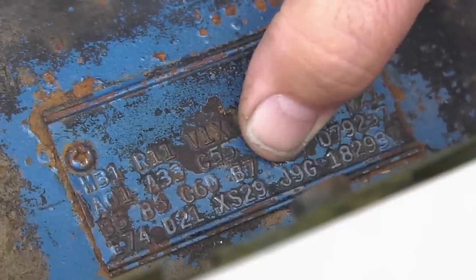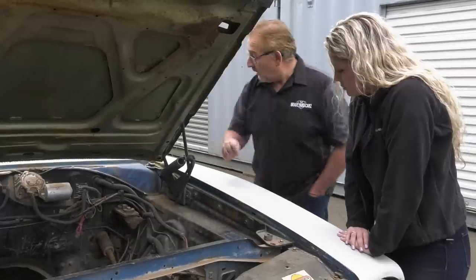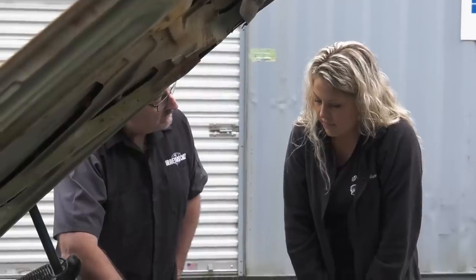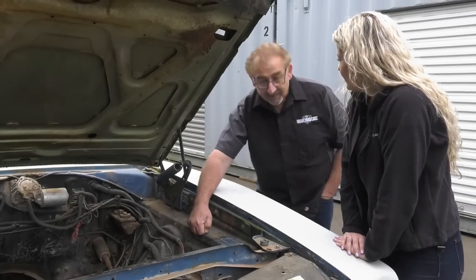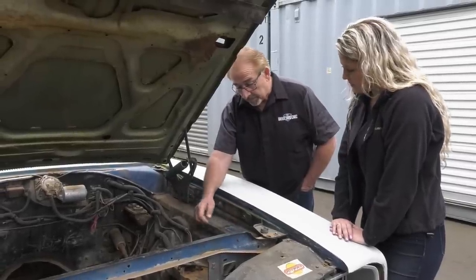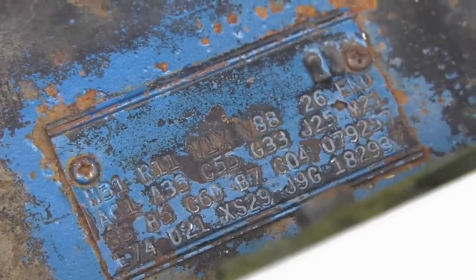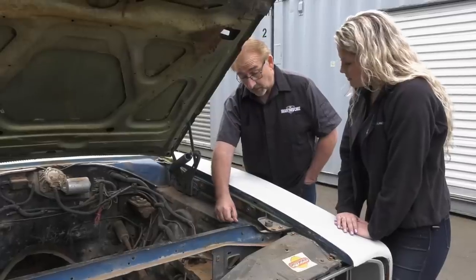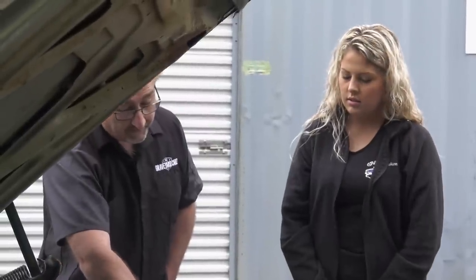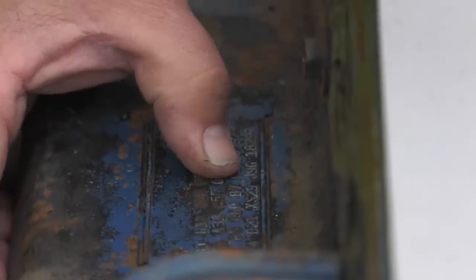The fender tag has the full VIN including that J — the character that tells you this is a real Hemi car. The rest of the tag shows it's a B7 blue car with B7 blue guts. A33 means a 3.54 Dana rear end. It has a light group, AM radio, V1X vinyl top. It's a stripe-delete car unfortunately, but we may end up adding a Bumblebee stripe. The fender tag with the full VIN is very important because of that J.